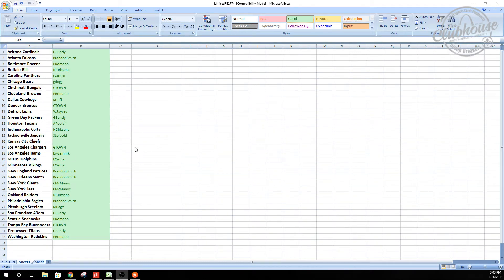Guys, here we go. Limited football release, case number one, group rate 2774. There are your teams. If you're looking to get in on anything, you better hurry — we've got like five teams left in limited case three.